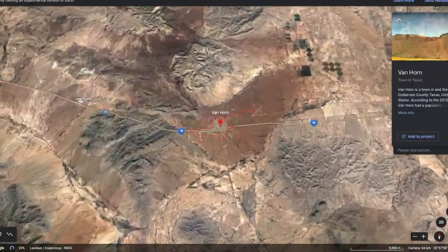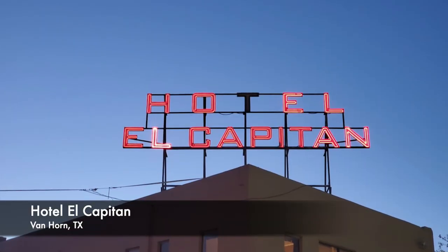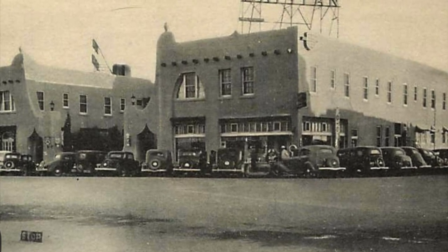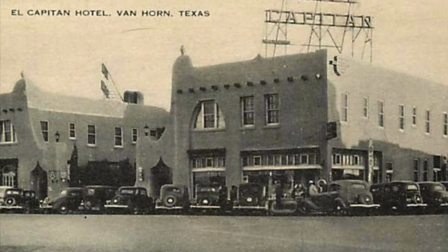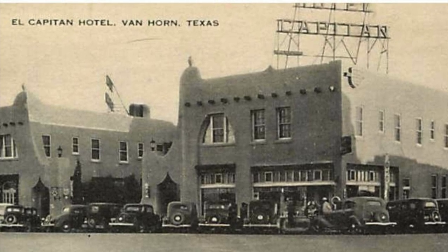Right now we are in West Texas off Highway 10, in the middle of nowhere in a town called Van Horn. From my understanding, the El Capitan restaurant is the place to go, so let's go inside and check it out. Almost a century old, this historic hotel was once a resort for those traveling to nearby Carlsbad Caverns, Guadalupe, and Big Bend National Park.